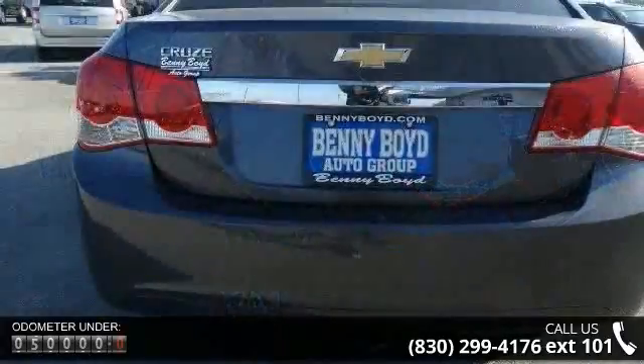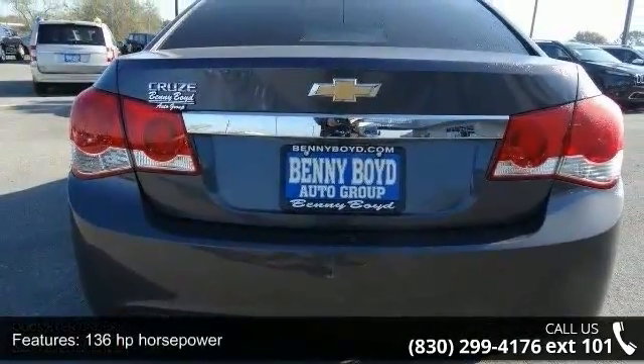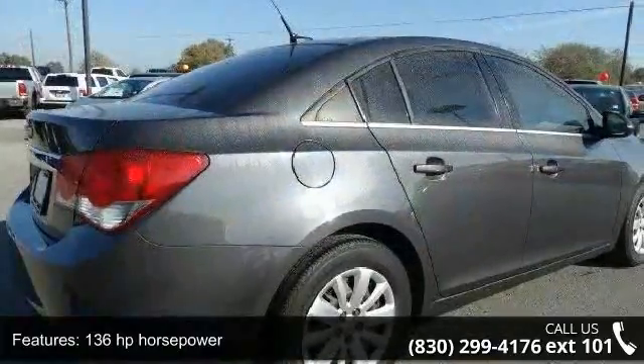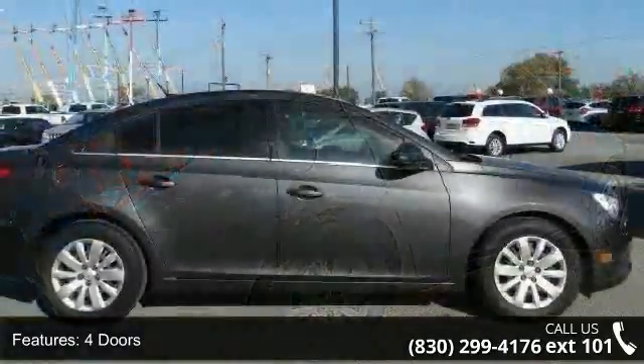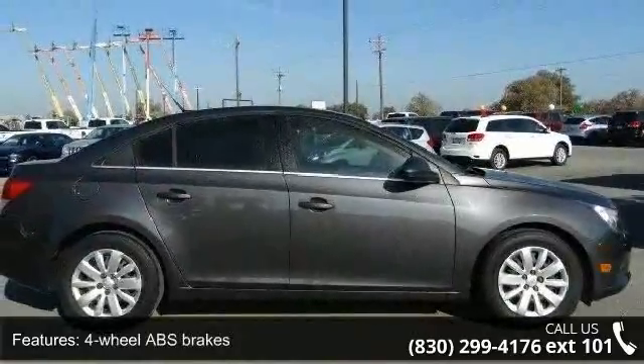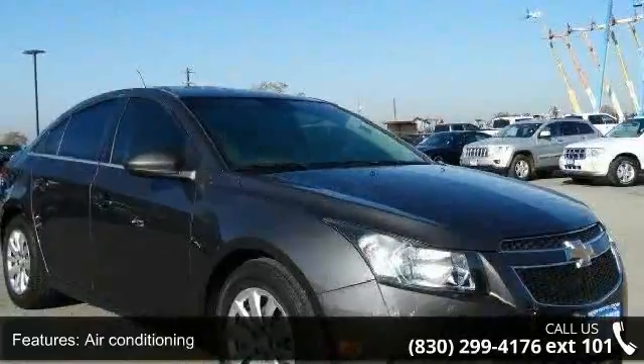Enjoy these notable features: 136 horsepower, 4 doors, 4-wheel ABS brakes, air conditioning, clock, in-radio display, compass, daytime running lights, dusk sensing headlights, external temperature display, and front seat tight bucket.